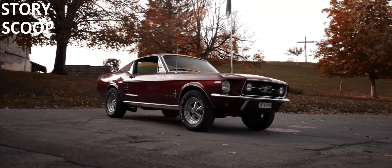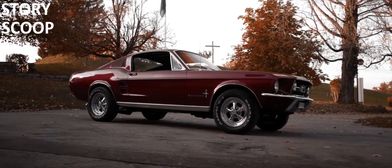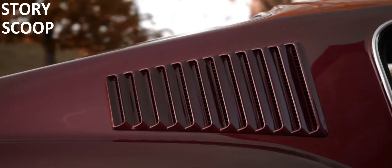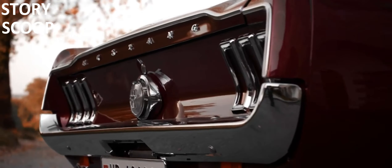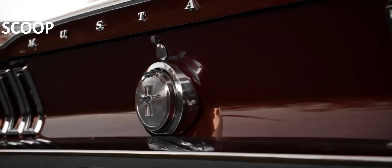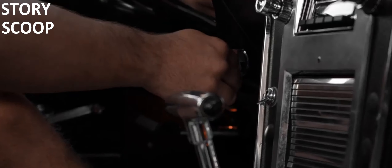This is a story about the 1967 Ford Mustang Fastback, a classic car that has captured the hearts of car enthusiasts for decades. Let's take a closer look at this iconic automobile, known for its sleek design and powerful performance. The Fastback version has a unique fast-sloping roofline that makes it stand out from other Mustangs.